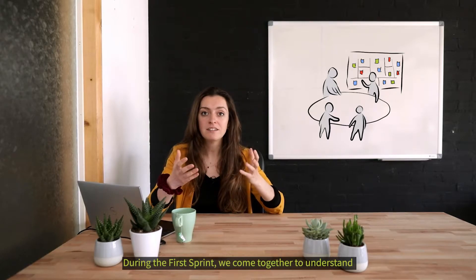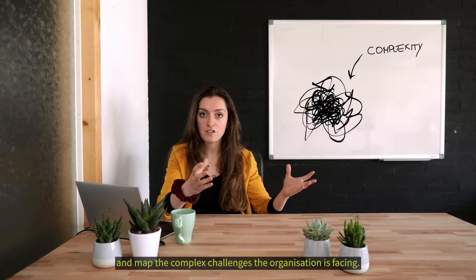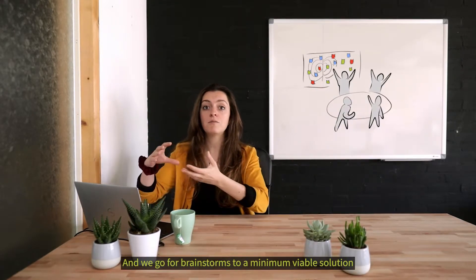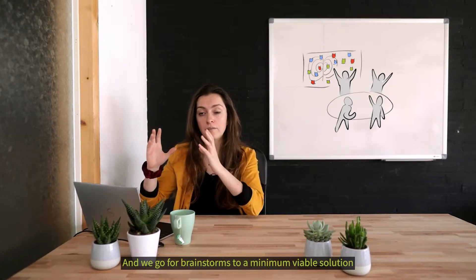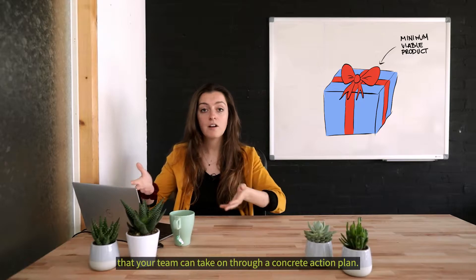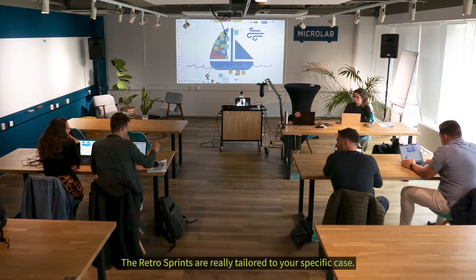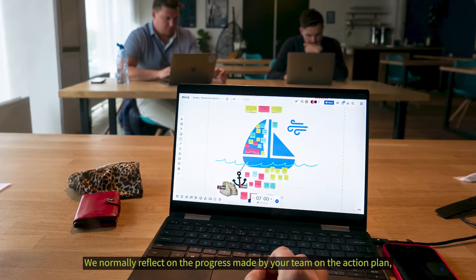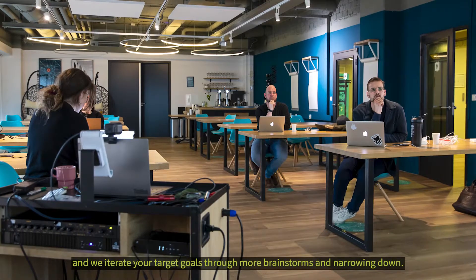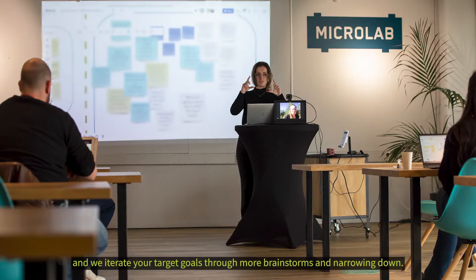During the First Sprint, we come together to understand and map the complex challenges that your organization is facing, and we go through brainstorms to a minimum viable solution that your team can take on through a concrete action plan. The Retro Sprints are really tailored to your specific case. We normally reflect on the progress made by your team on the action plan, and we iterate your target goals through more brainstorms and narrowing down.